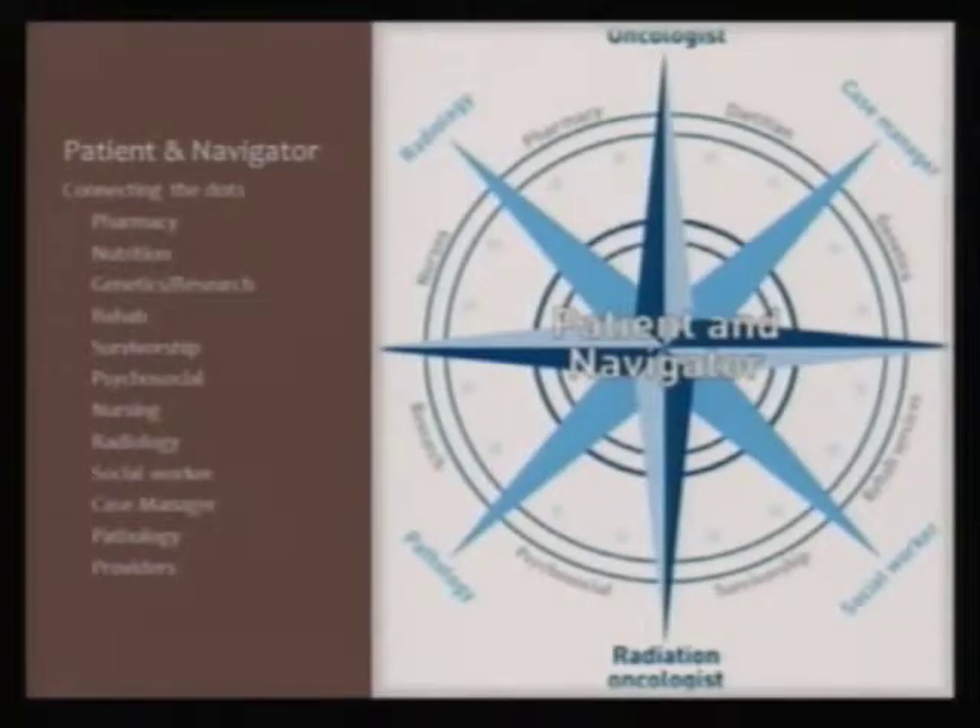Here's a picture of how the navigator brings everybody together. You've got nurses, pharmacy, nutrition, genetics, rehab, survivorship, psychosocial issues, and then your oncologist, your surgeons, your radiation doctors, and your pharmaceutical folks. The navigator is really in the middle, as your orchestrator to make sure that you can reach all these people whenever you need to and that we can help get you to the right spot.